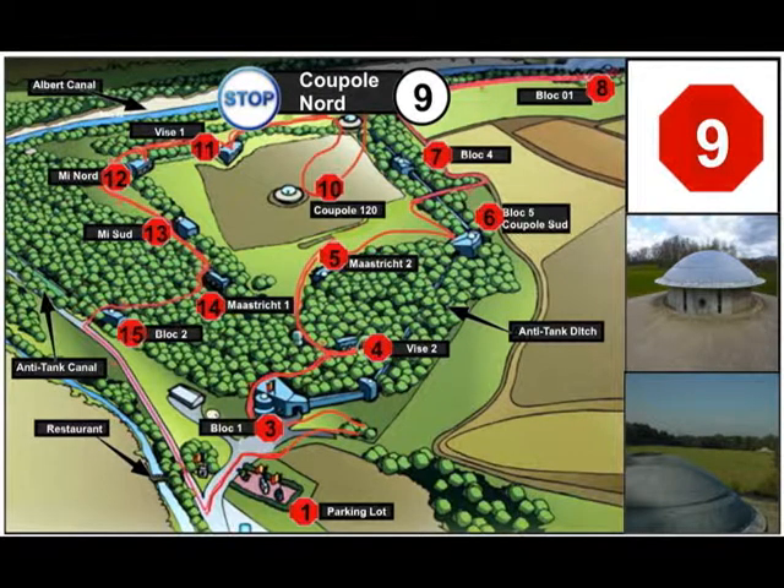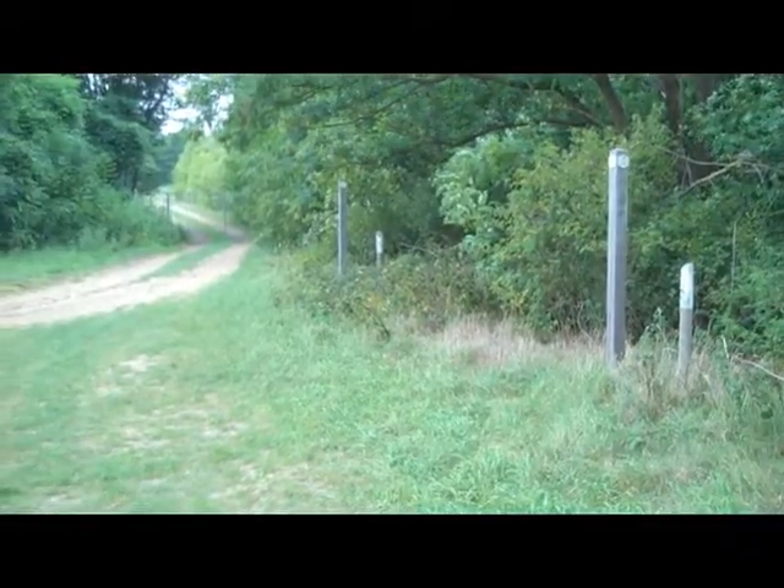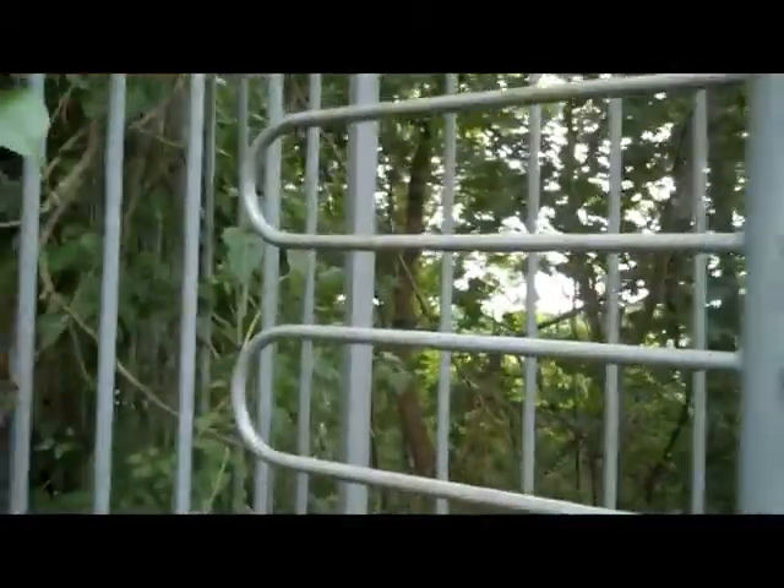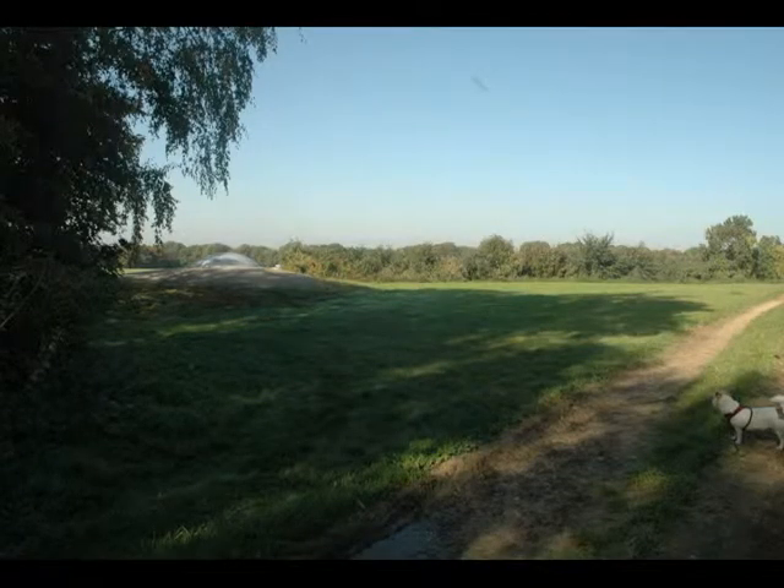Stop 9: Cupula Nord. As you walk down the trail, you will go through another gate, back into the farmer's field you originally came from. As you pass through the gate, you will see Cupula Nord on your left side. Stop here and listen to the rest of stop 9.